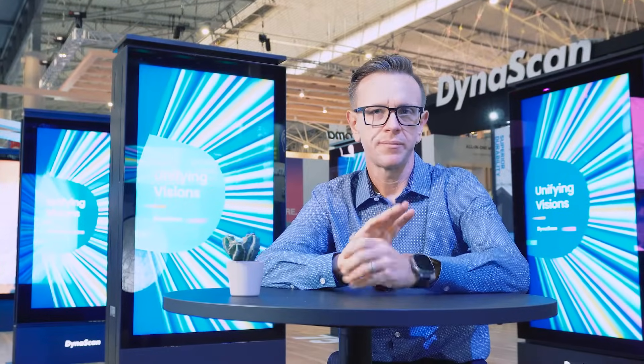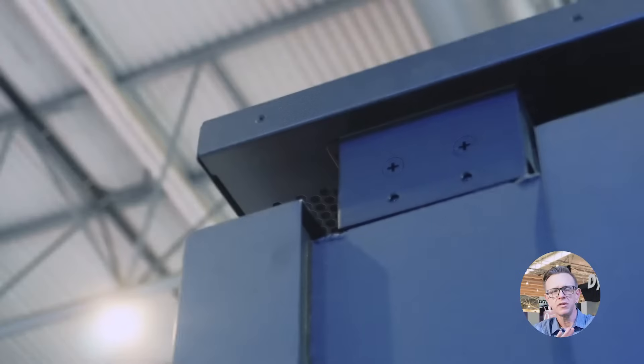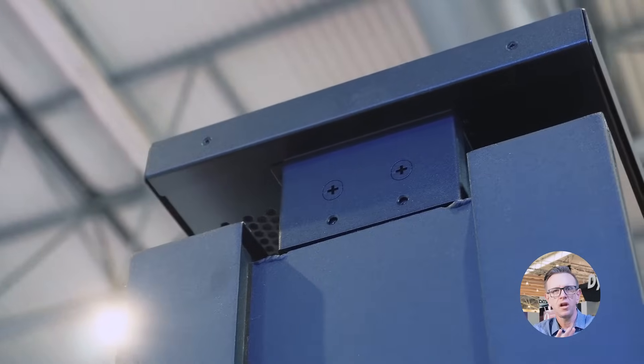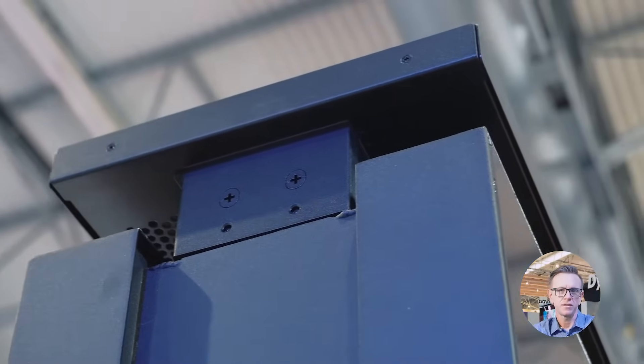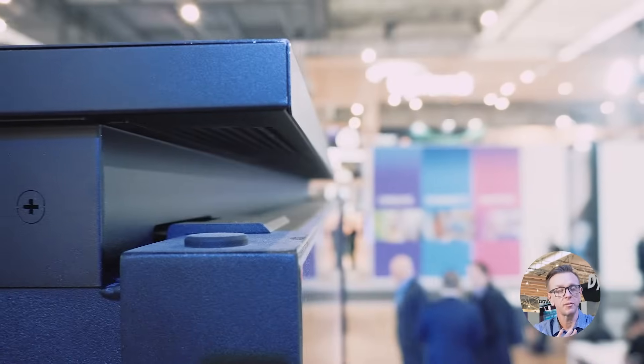Dynascan takes pride in environmental responsibility and sustainability. Our outdoor kiosks are designed with exceptional energy efficiency, promoting sustainability and cost-effectiveness. The modular design of the DK series ensures a long-lasting, upgradeable outdoor display solution. Plus, the materials used are chosen with recyclability in mind, aligning with the United Nations Sustainable Development Goals.